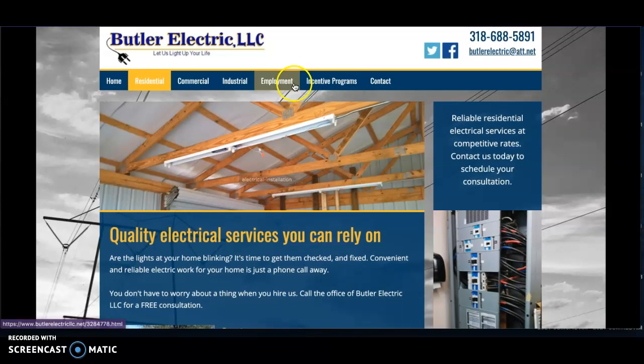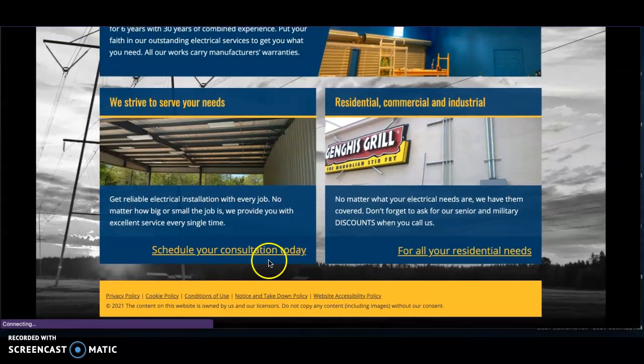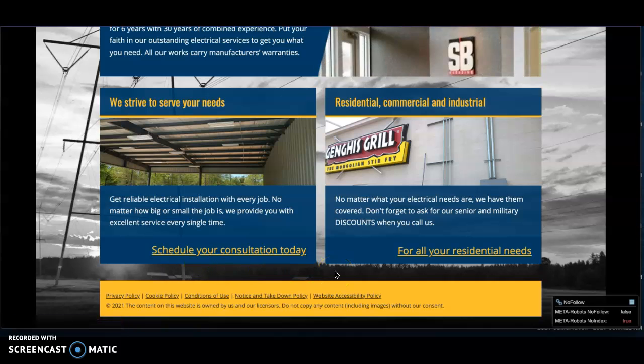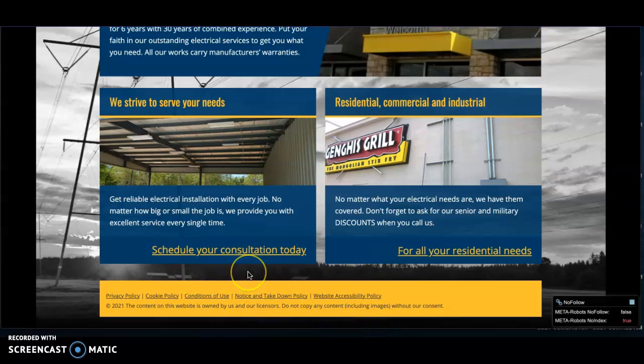As far as content goes, those are my recommendations for your site. Any testimonials you have are always good to include on the home page — it's a huge plus for building trust with prospective clients. I'd also recommend putting a lead form at the bottom with all your contact info so people are able to leave their information for you as well.